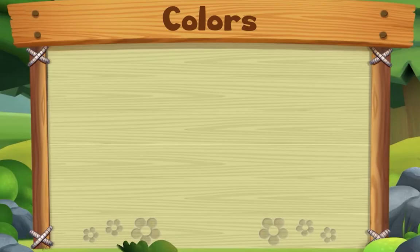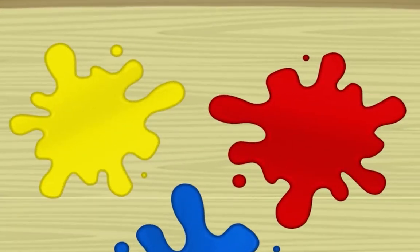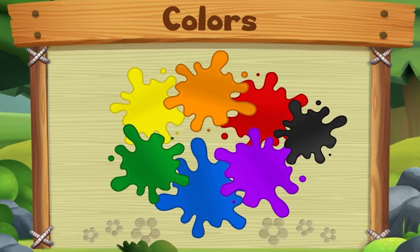This song is about colors. Start with yellow, red, and blue — yes we do! Start with yellow, red, and blue. Now take two, mix two colors and you'll make something new. Start with yellow, red, and blue — yes we do! You can also add a little bit of black or white.